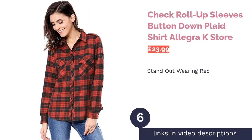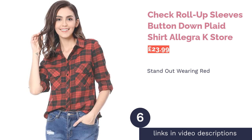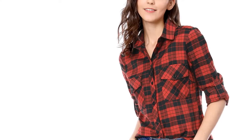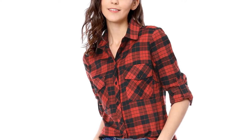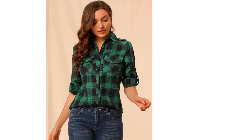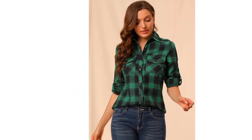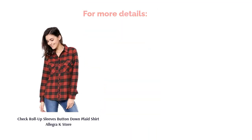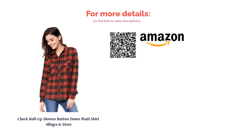The next product is the check roll-up sleeves button-down plaid shirt by Allegra K Store. Are you looking to stand out from the crowd? This red plaid top is bold, so if you like bright colors, it's going to be right up your street. Wear it with blue jeans to offset the look, as too much black will start to look a bit gothic. This shirt has a slim fit, making it much better for smart casual wear than some oversized choices. It'll create a nice preppy look too if you tuck the shirt in, giving it some structure. The outfit could even look professional worn with trousers or a smart skirt.